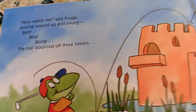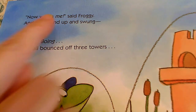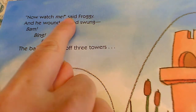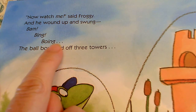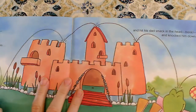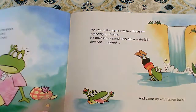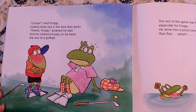Do you see anything italicized on this page? Anything slanty on this one? Yeah, the word 'me.' Now watch me! said Froggy. And he wound up and swung. Bam! Bing! Boing!... The ball bounced off three towers and hit his dad smack in the head — bonk — and knocked him down. Oh no. Oops, cried Froggy, looking more red in the face than green. Thanks, Froggy, groaned his dad. And he rubbed a bump on his head the size of a golf ball.